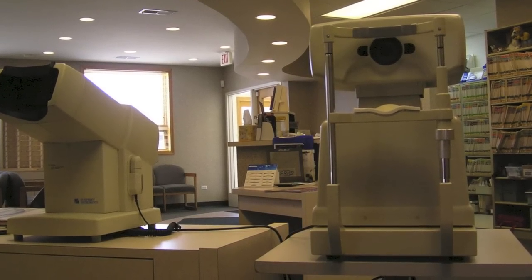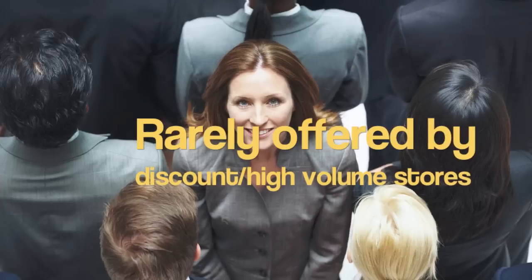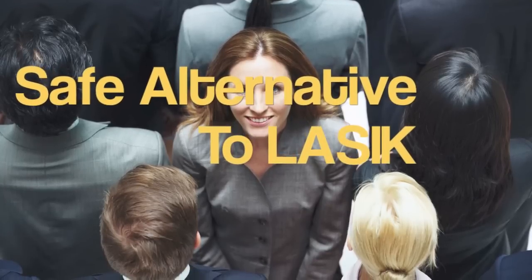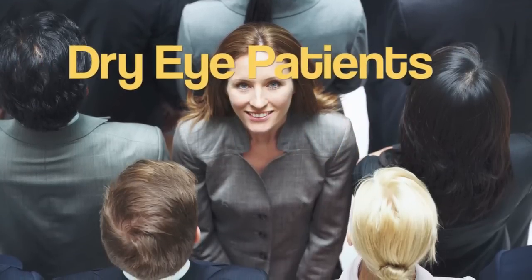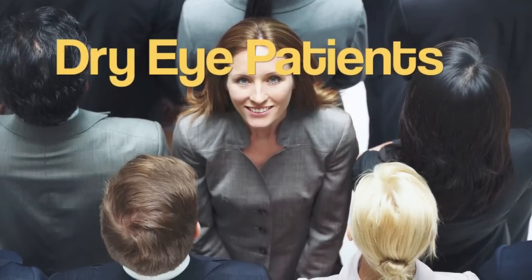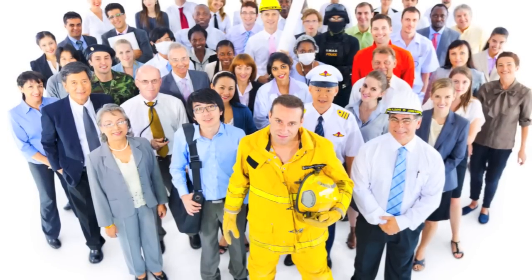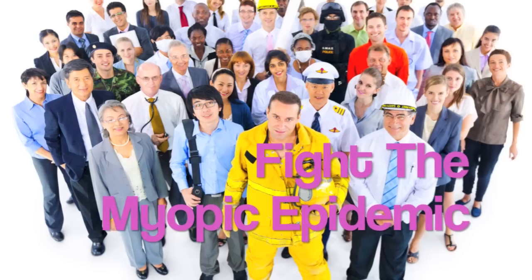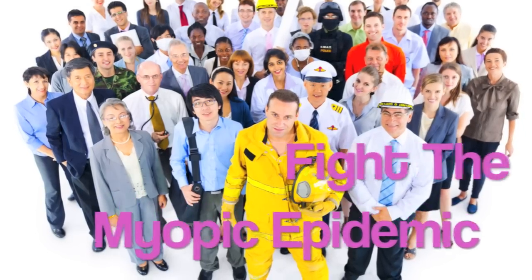If you aren't fitting Ortho-K, consider this. Ortho-K sets you apart from the crowd. It provides LASIK patients with an option free of surgical risk. It offers dry-eyed patients the opportunity to return to contact lenses. It gives athletes and weekend warriors the option of clear vision without glasses or contacts, and of course, it empowers you to fight the myopic epidemic.